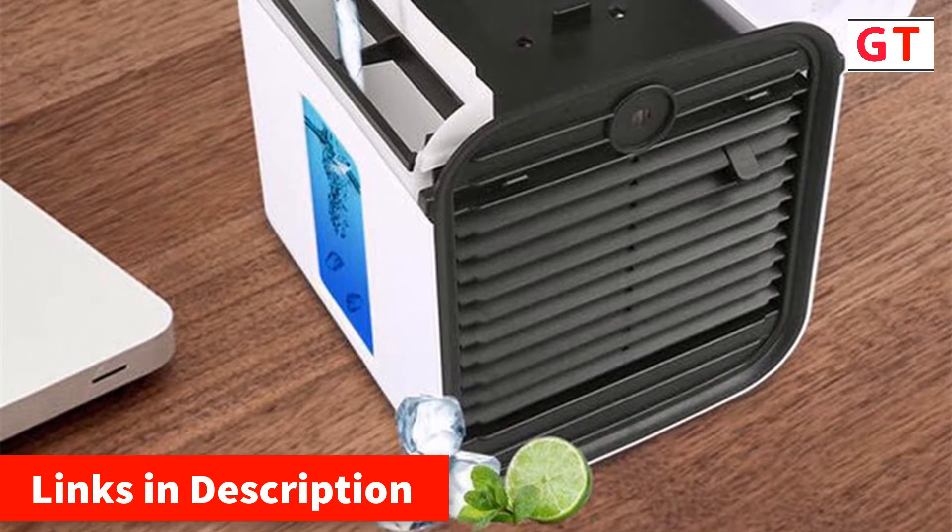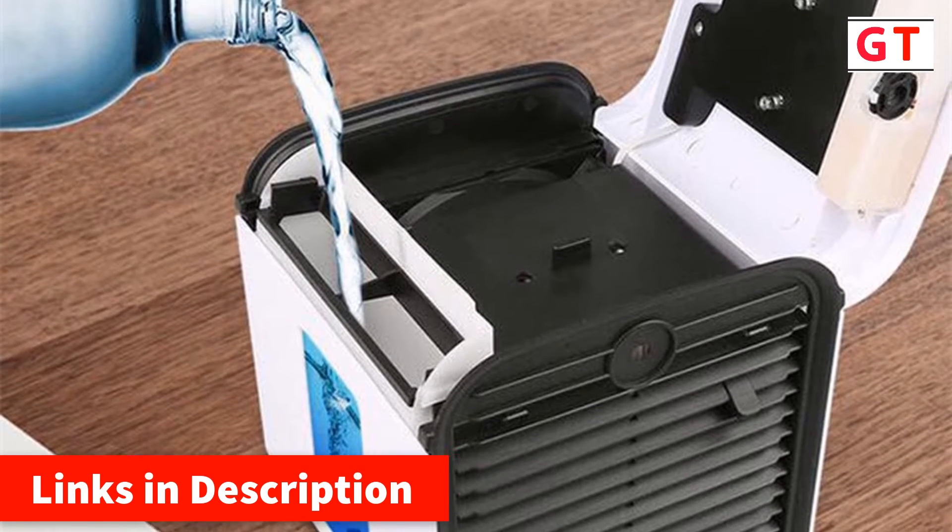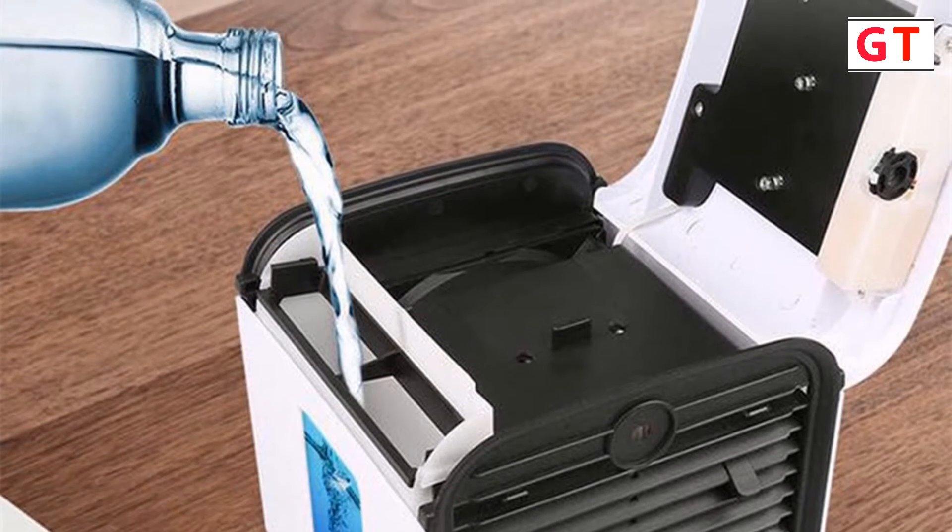Add water, plug it in, and turn it on. It features auto shut-off when out of water. Note that it is not designed to cool an entire room.